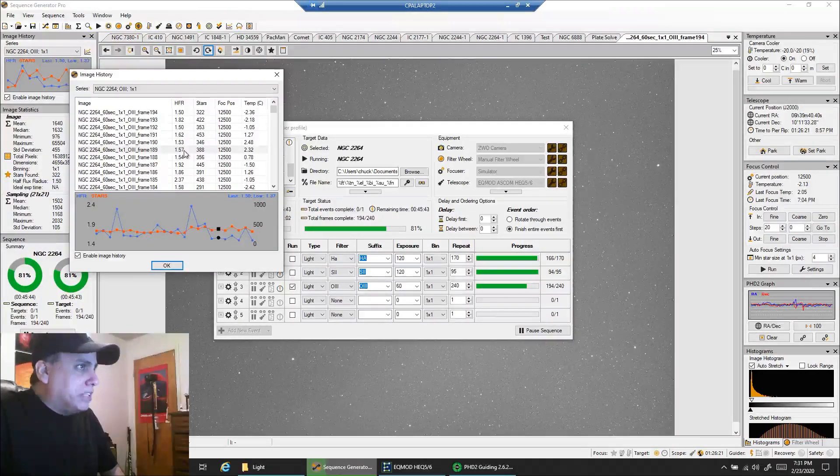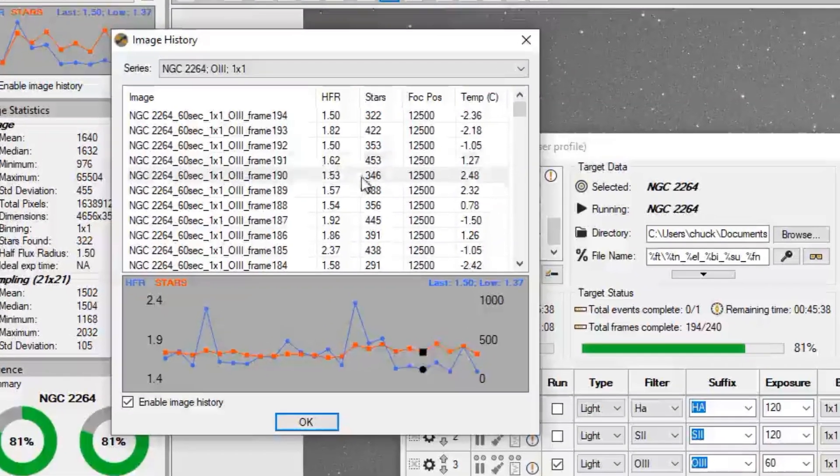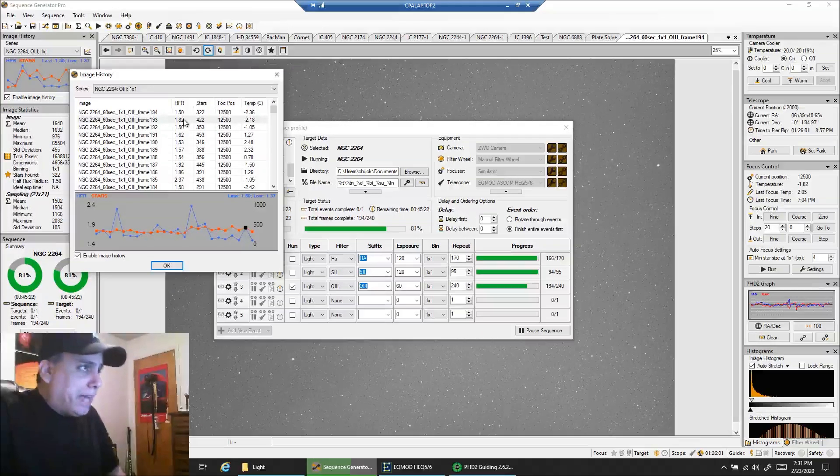I don't know if you can hear, but it's breezy out there and it's affecting me. Look at it — it was really good here: 152, 162, 150. Then it jumped up to 182, then back down to 150. The lower the number, the better. I'm sure the gusts are impacting me. But I'm not going to touch focus because when things are going good, I can get that 1.5, and that's pretty good focus there.